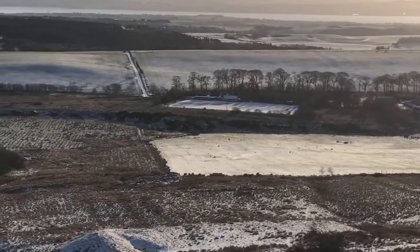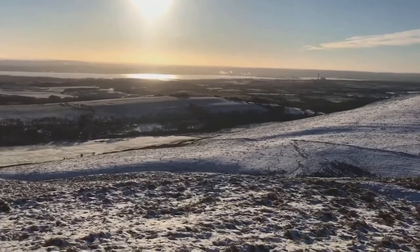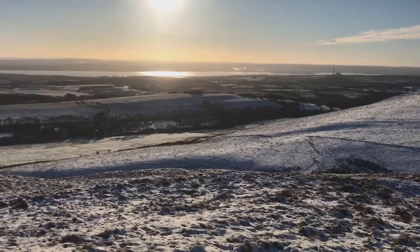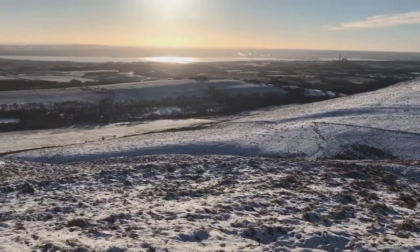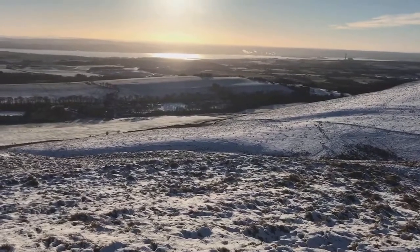We're near the top now, so I'll see you in a few seconds. Here we are on top of the Bronze Age fortress, looking directly down below to where the standing stone is. Roughly the Bronze Age in Britain lasted between 2500 BC and 800 BC, so approximately two and a half to three thousand years ago, people would have lived up here.